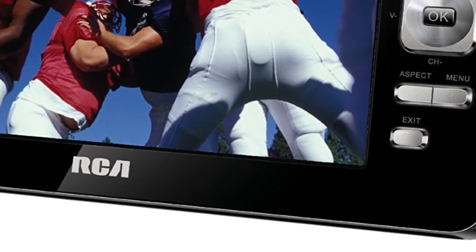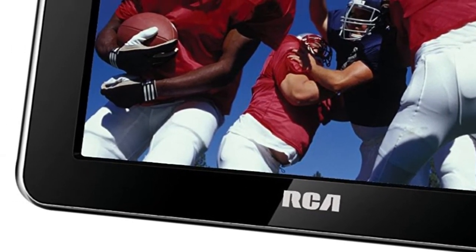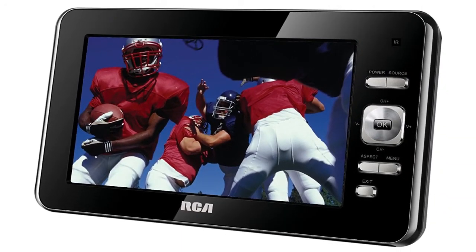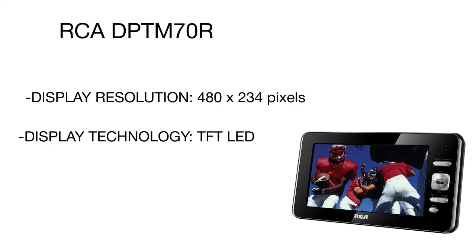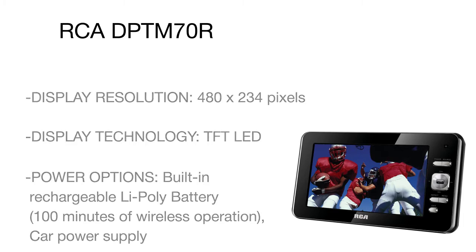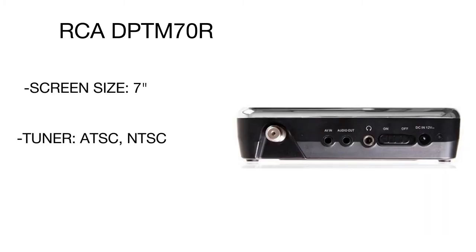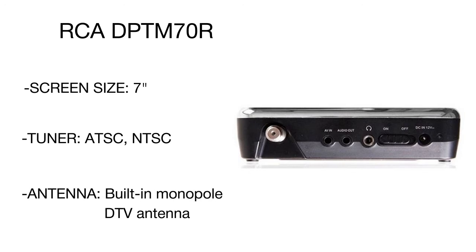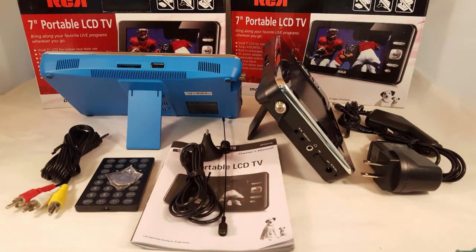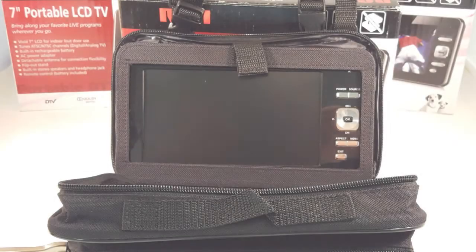A real-time display shows you how strong the TV signal is, so you always know if you are within reach of live TV channels. Along with the USB port, this small TV features an embedded card reader for SD flash drives and a headphones jack. A built-in rechargeable e-poly battery delivers over 100 minutes of continuous playback, and the Dolby digital speakers provide clear, loud sound. The package is complete with a special carrying case for convenient and safe transportation.